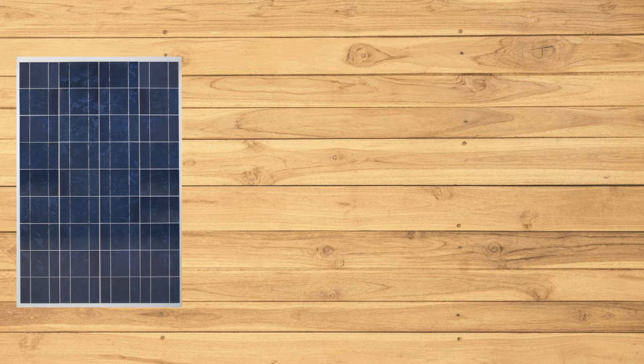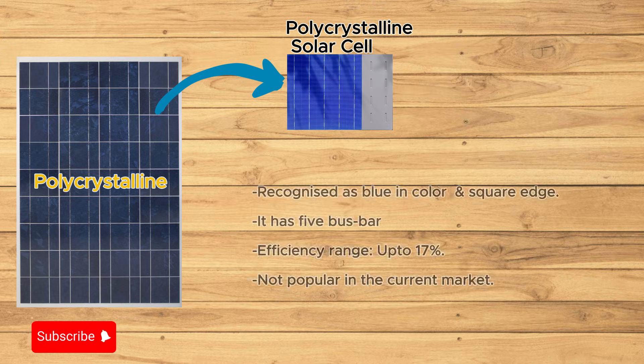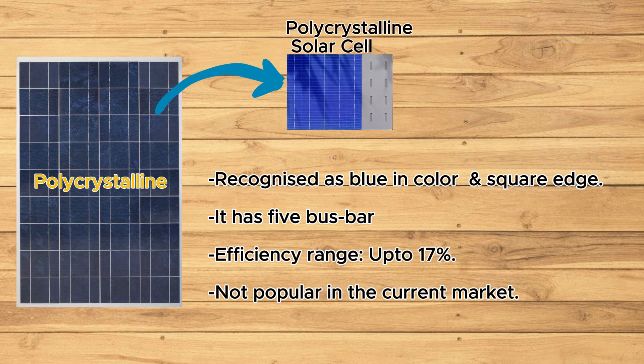Let's start with polycrystalline solar panels. These panels are made by melting multiple silicon crystals together. Polycrystalline solar panels have lower efficiency and are currently not widely used in production.